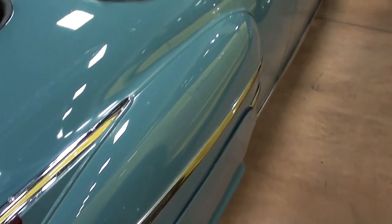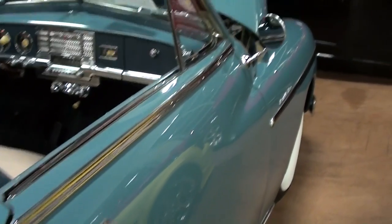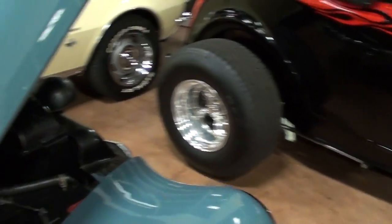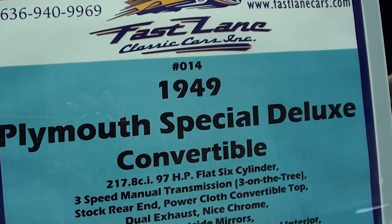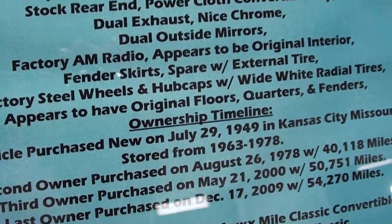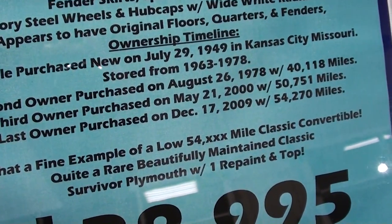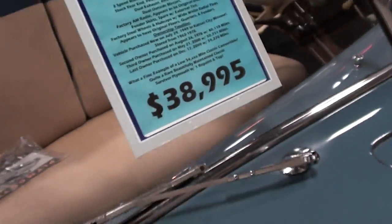Taking a look down the other side — it's a really straight car all the way around. They have nice documentation on this car, and it's believed to be a 54,000 original mile car, which you can definitely believe by looking at it. Specs: 1949 Special Deluxe convertible, 97-horsepower flat six, dual exhaust. They've got the ownership timeline down so you know the correct mileage for each year.